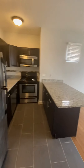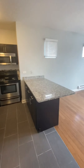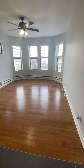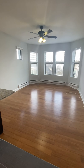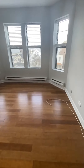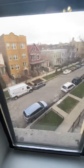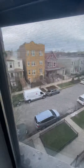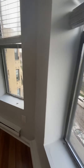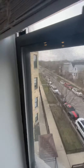When you first walk into the apartment, you are entering right into the combination kitchen-living room area. It's an octagonal living room. There's a ceiling fan light fixture. Water is included in the rent. Tenants are responsible for electric — it is electric heating and electric stove. This is the view from the living room. It's a third-floor apartment, so you'll get plenty of natural light.